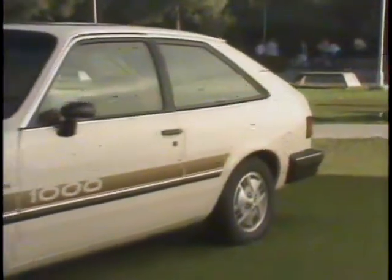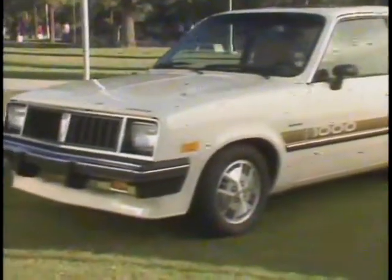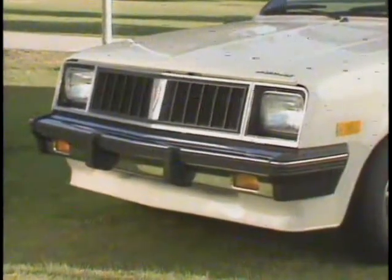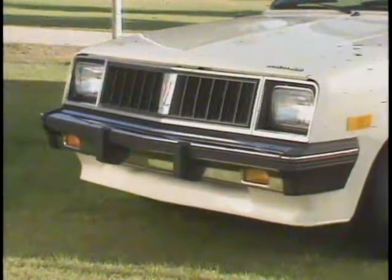Your sales edge begins with the 1000's popular styling. Chrome bumpers with black end caps help provide protection as well as a sporty flair. A front air dam minimizes air turbulence under the car and helps fuel efficiency.